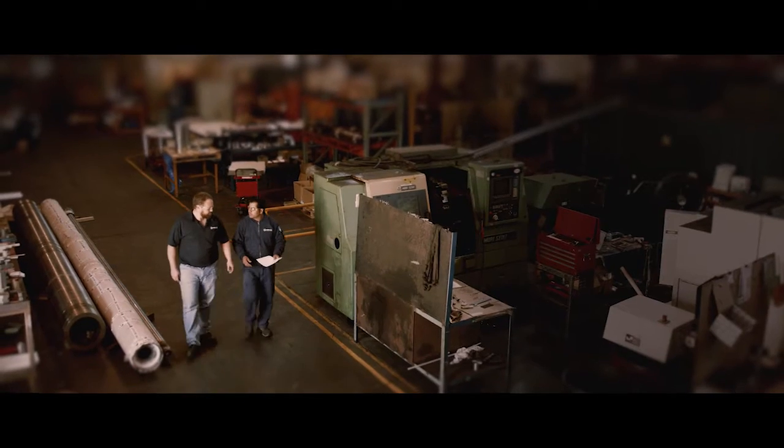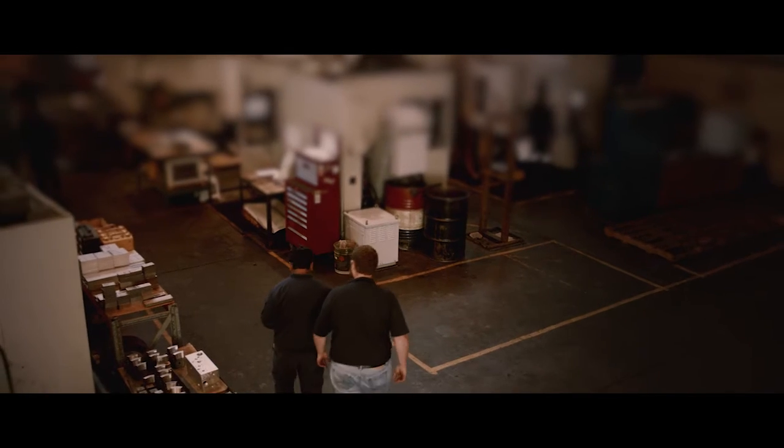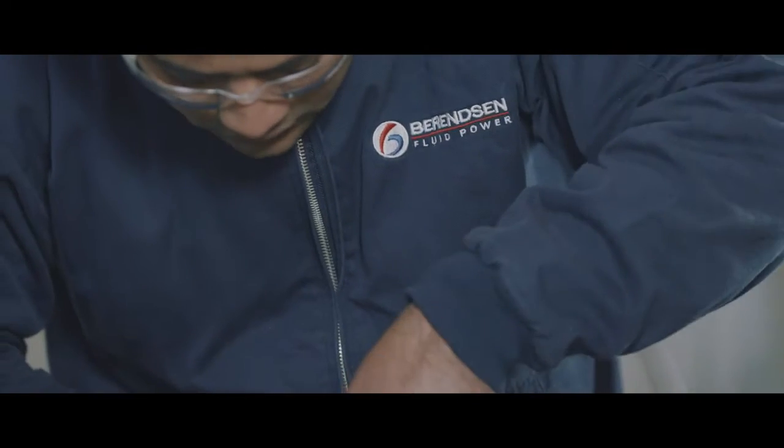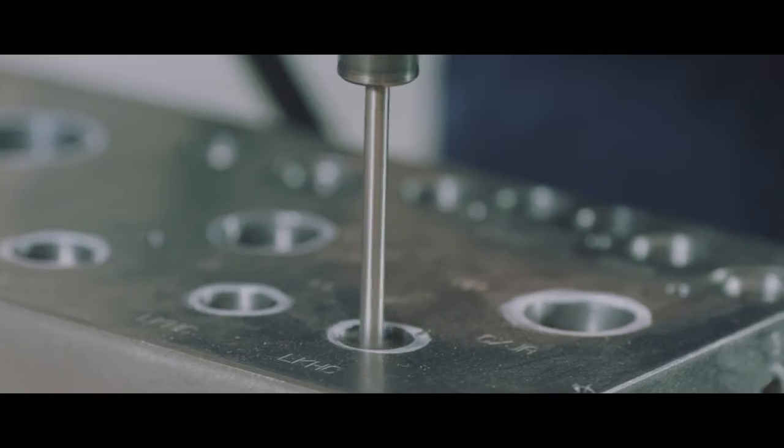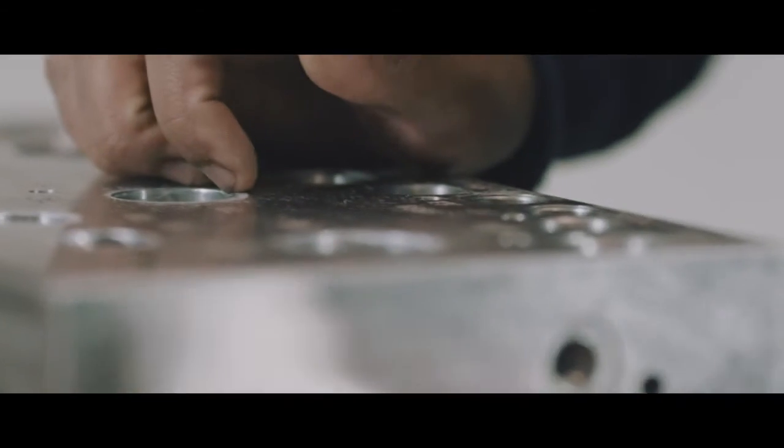I'm the General Manager here at Berenson Fluid Power's Newcastle facility. With decades of experience, a world class ISO 9001 certified manufacturing facility and a portfolio of impressive system solutions, you can rely on Berenson Fluid Power to deliver exceptional quality, cost effective manifold solutions.